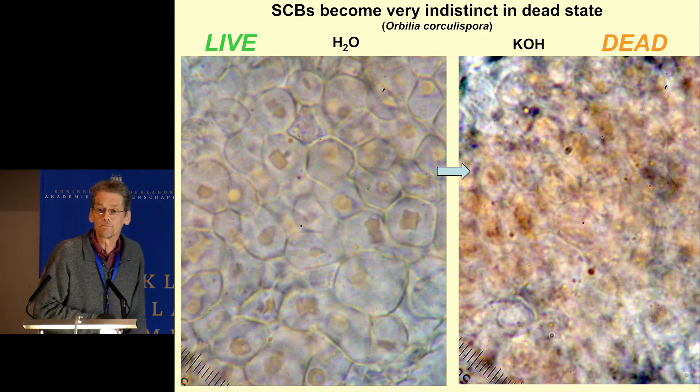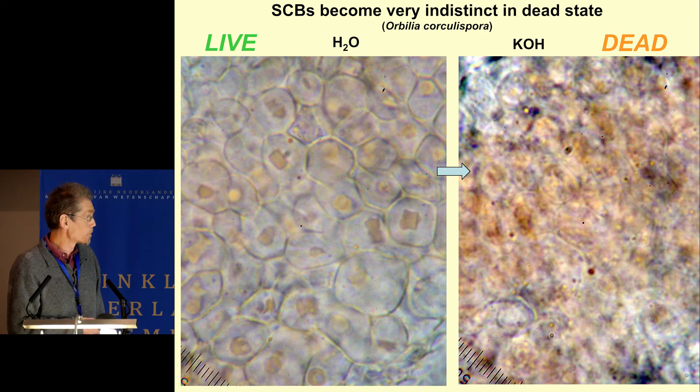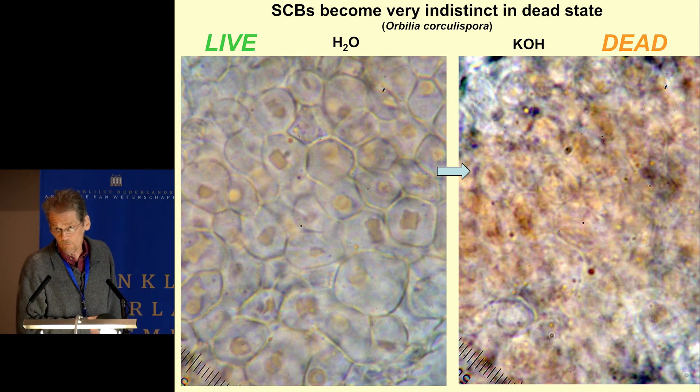There are similar structures specific to herbivores, but only in some species — these slightly orange bodies in the excipular cells, also in the paraphyses. When you have dead material you can hardly recognize them. The color remains for some time but the structure is lost. They are, however, very valuable at the species level.